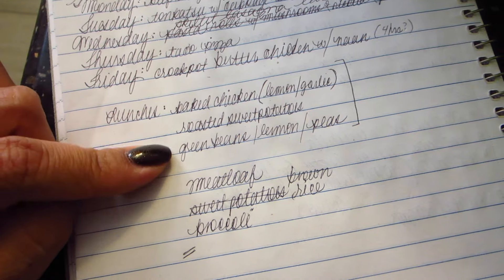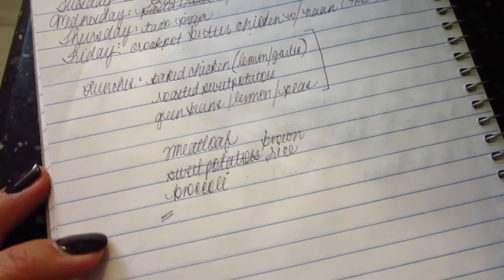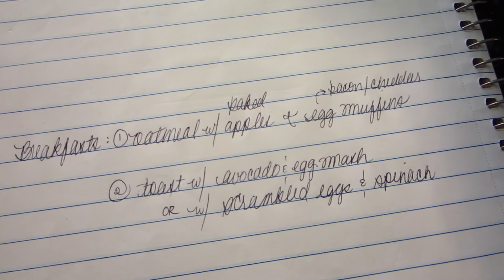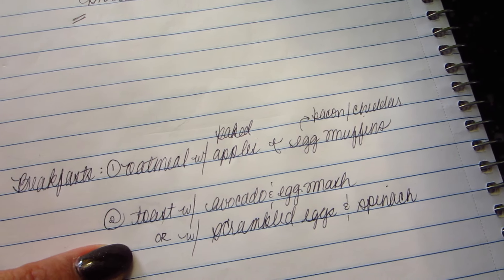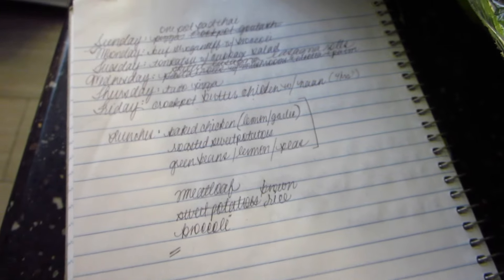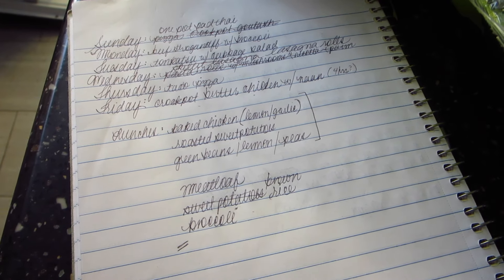For lunches I'm going to do chicken, sweet potatoes, and green beans — and a meatloaf with rice and broccoli. For breakfast we have our usual oatmeal, toast with avocado, eggs, or scrambled eggs and spinach. That's this week — have a fantastic week everybody, thanks for watching, bye!